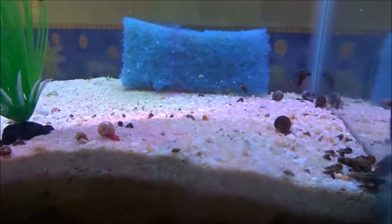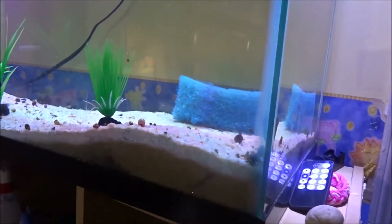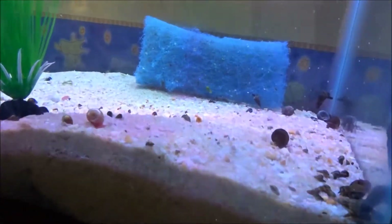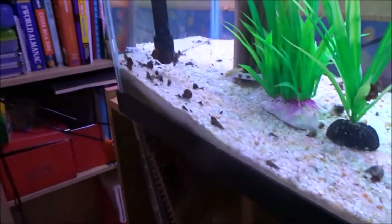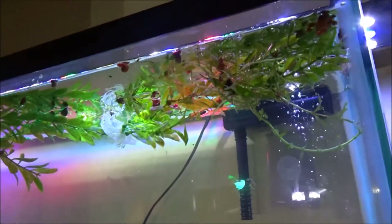Personally, I am a huge lover of snails. I even have this whole 29-gallon pretty much devoted to snails. As you can see, there are a ton of snails in here, and I think that is just amazing.